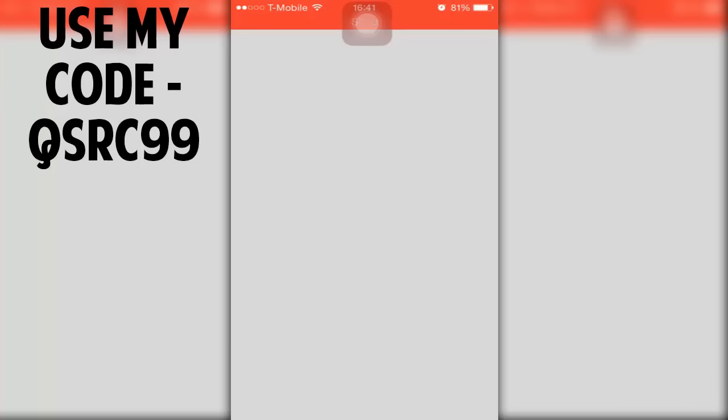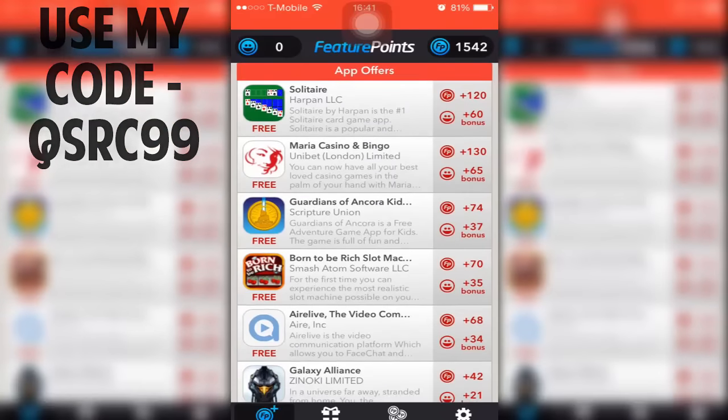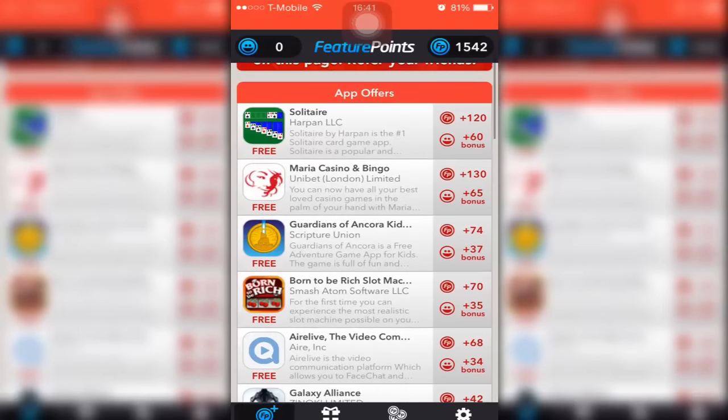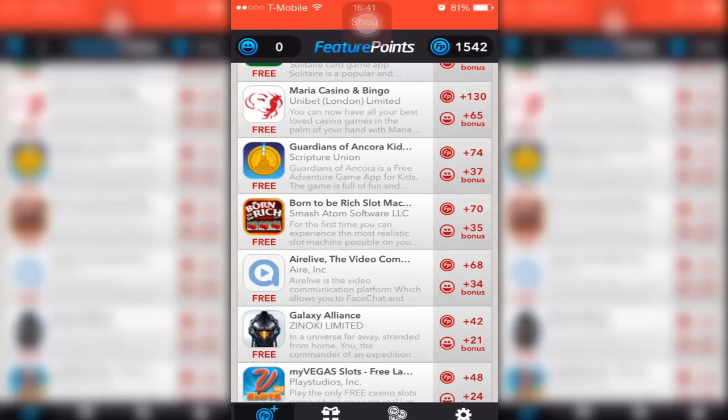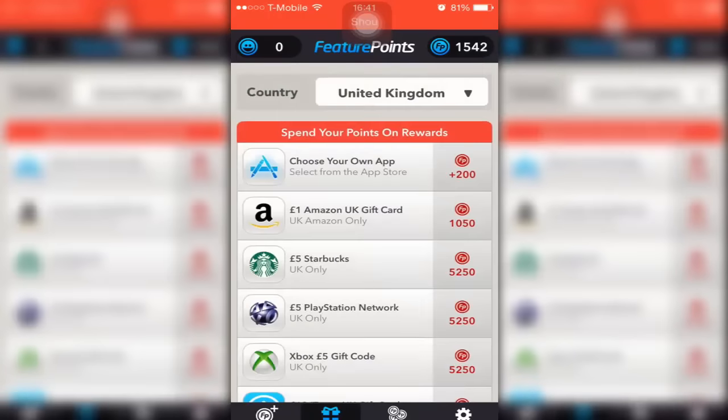Today I'm going to show you an awesome app where you can actually make loads of money for doing nothing. This app is called Feature Points. Basically, you download this app, then you download other apps, play them for 30 seconds or so, and get points. Those points you can redeem for PlayStation cards, Xbox Live, PayPal, Amazon, and from there you can buy whatever you want. You can also get free games on here.